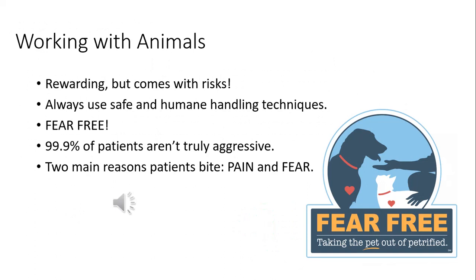Working with animals is awesome — everybody at some point wanted to be a veterinarian. It really is the coolest. But even though it's cool and the majority of our patients are very happy to spend time with us, it can come with risks. Because of this, we always want to use the safest and most humane handling techniques, both safe for us as handlers and safe for the patient.